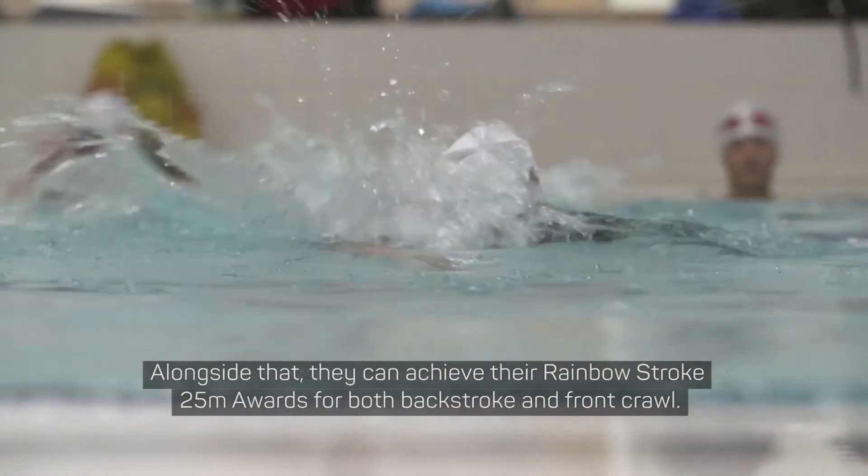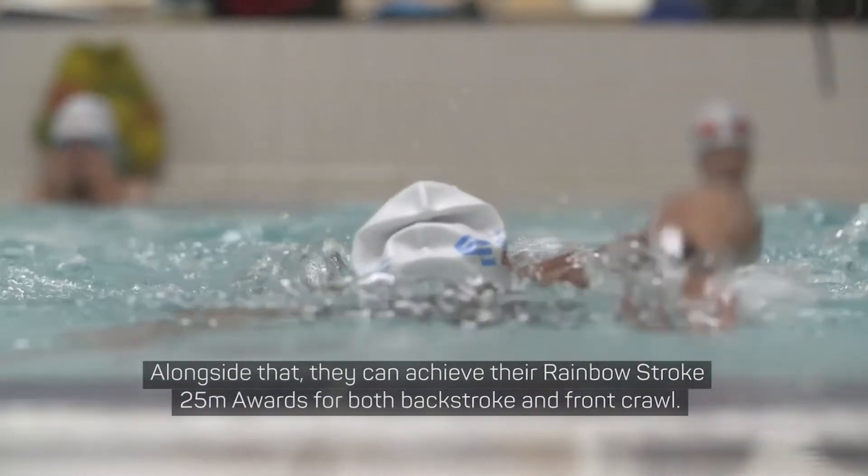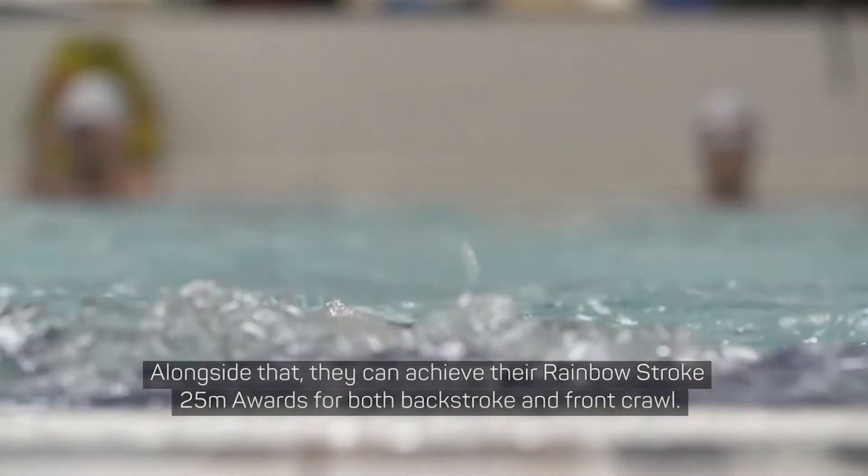Also at Stage 7, the swimmers can achieve their 50 metres and 100 metre distance award. Alongside that, they can achieve their 25 metre stroke-specific awards for both backstroke and front crawl.